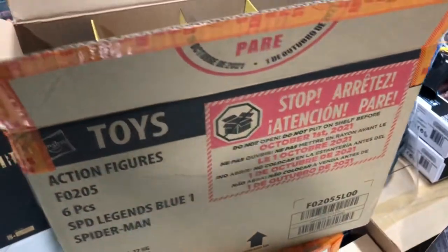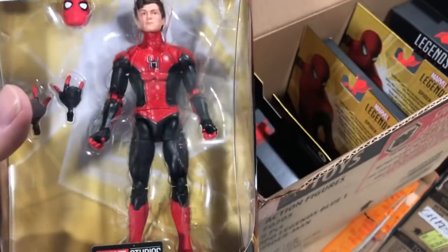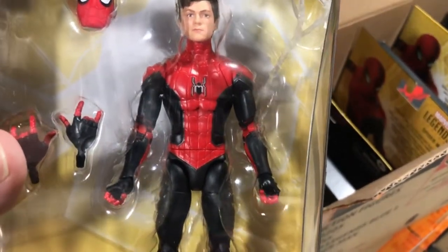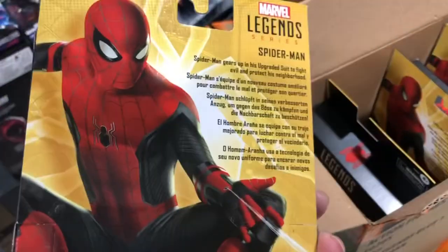Checking the box of this same figure, but they didn't put the web lines again. But it's a nice Tom Holland unmasked head at least — anyway, it's good, good to see.